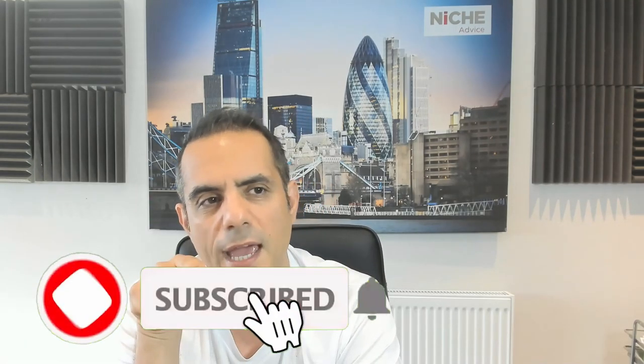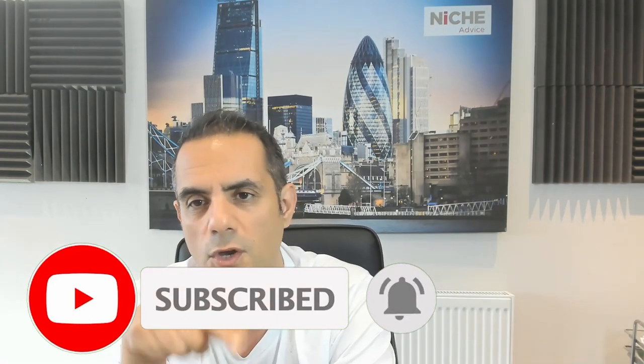Hello everybody, it's Pi, I'm here for Niche. In this video we're going to talk about one-year fixed mortgages. With rates being up and down and nobody really knowing where things are going to go, there are some people that require a one-year fixed mortgage. In this particular scenario I've concentrated on people that are self-employed, but it can also be used for employed people.